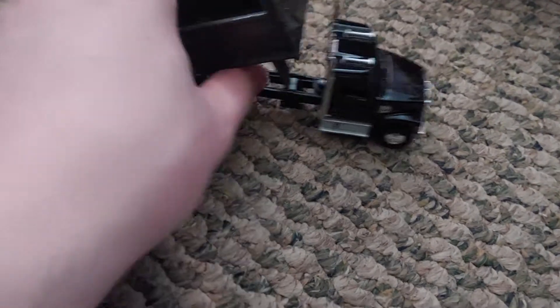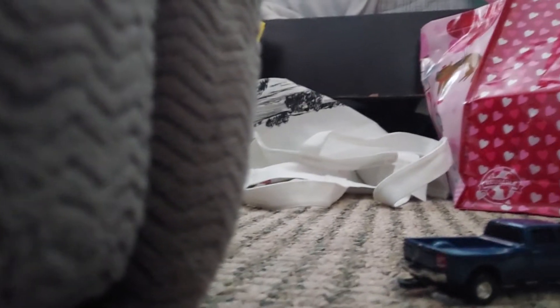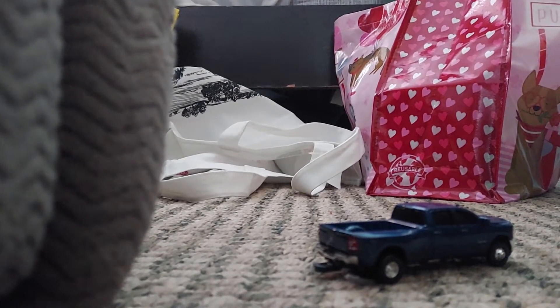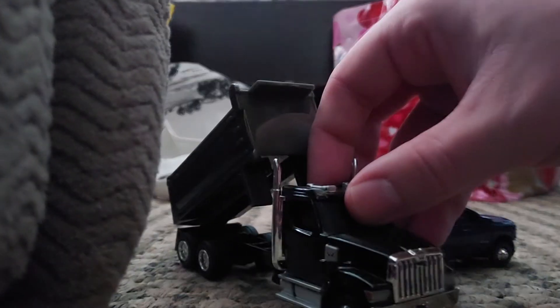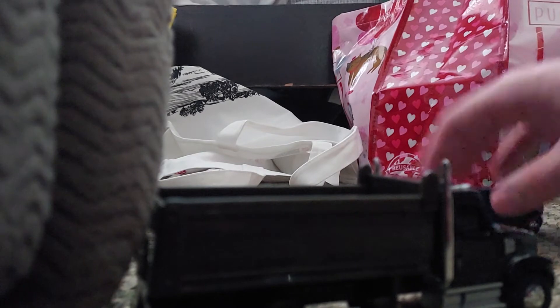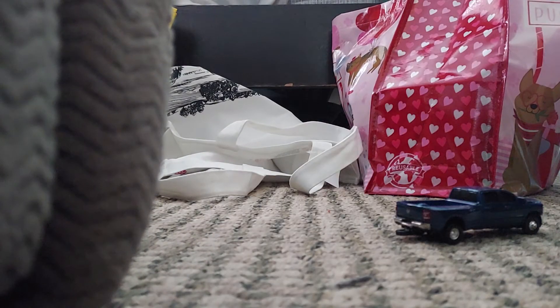This is the Western Star dump truck. I already have Peterbilt and Kenworth, but I didn't have a Western Star. There's also a Western Star cement truck available, but I just wanted to get the ones I didn't have.